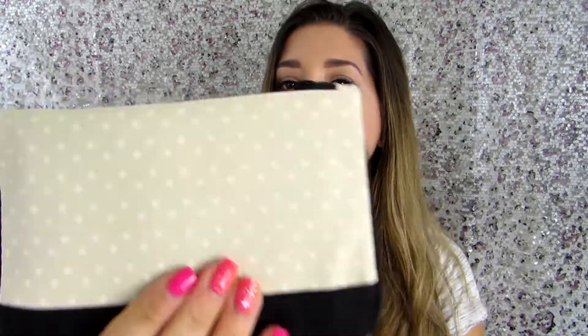Oh look at how cute that is. You know who would love this? My best friend Denisha. She loves lipstick and lips and this is totally her vibe. There's polka dots on the back which are also kind of her thing.